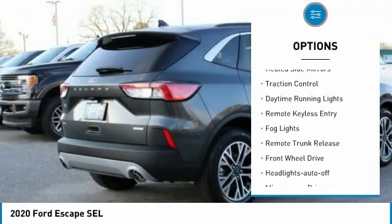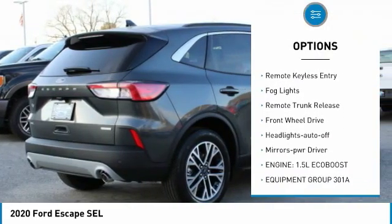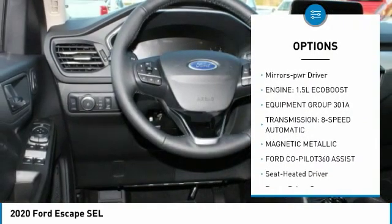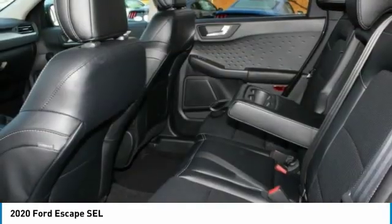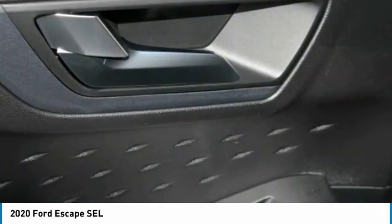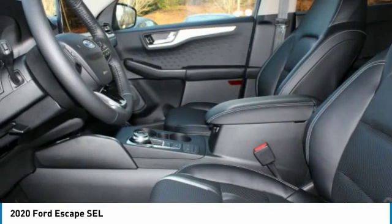Aluminum wheels, heated side mirrors, traction control, daytime running lights, remote keyless entry, fog lights, remote trunk release, FWD headlights, auto off mirror memory. Drive away with a great deal on this vehicle — call or stop in today.